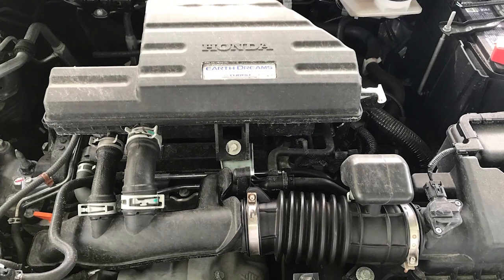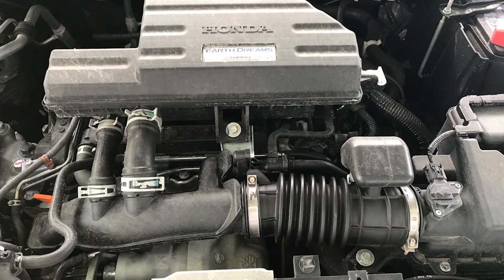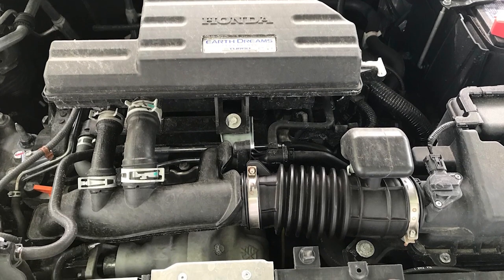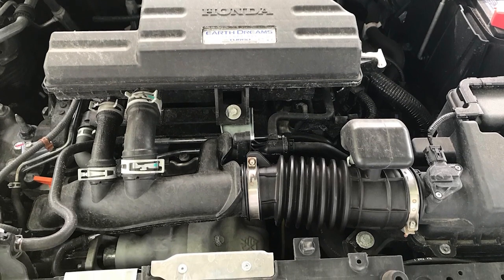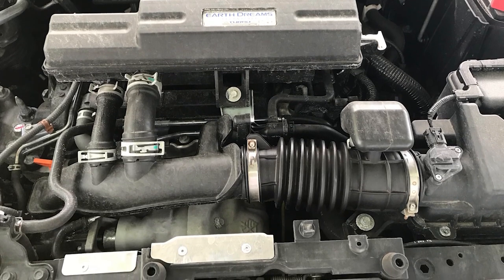One reason is the increasing popularity of four-cylinder direct-injection turbocharged engines. Due to the extreme temperatures and RPM being generated by these engines, a constant supply of clean, fresh oil is absolutely critical.